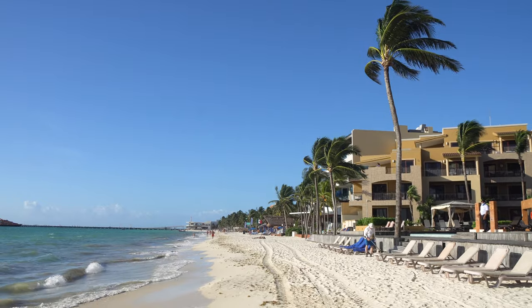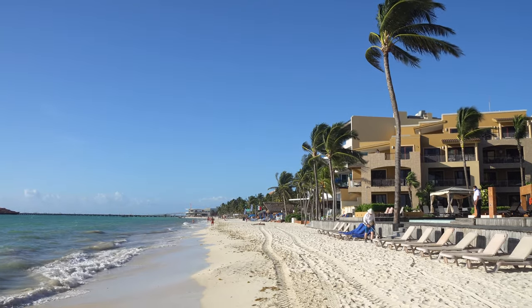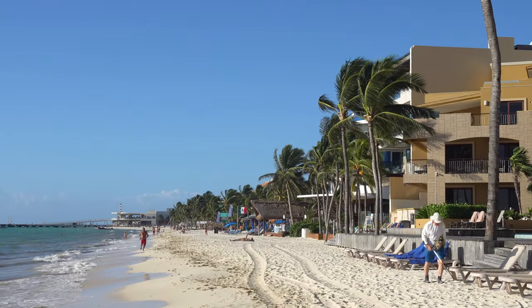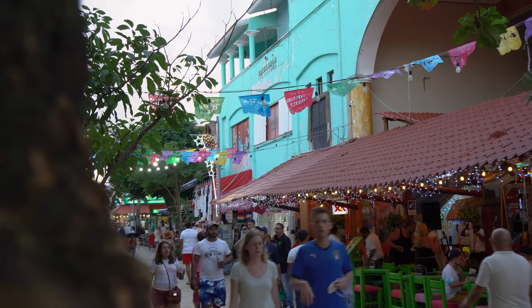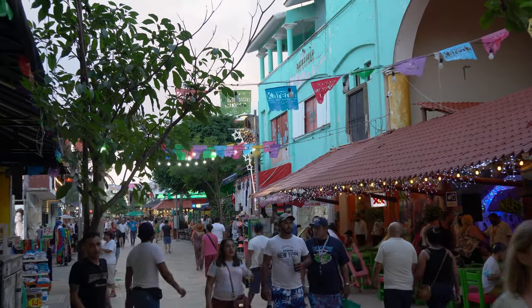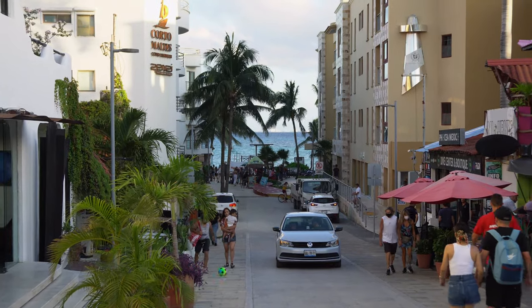Buenos Dias! Welcome to Playa del Carmen in Yucatan, Mexico. In this video I'm going to show you what you can do here. Playa del Carmen is one of the largest cities in Riviera Maya and is located just one hour's drive from Cancun. It has a distinct European influence and, unlike Cancun, there are no high buildings here.